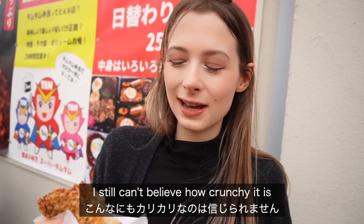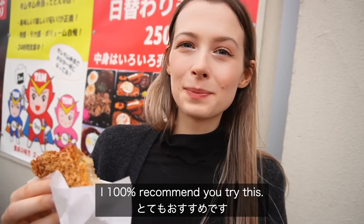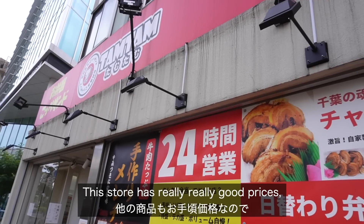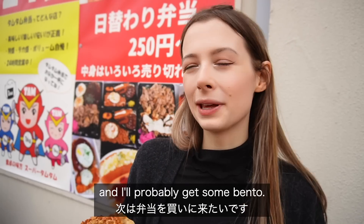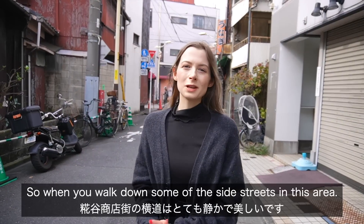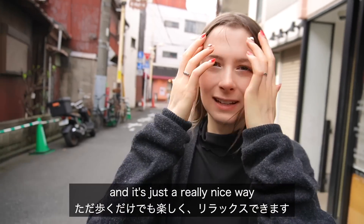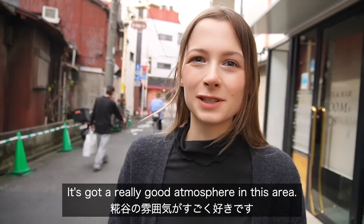I still can't believe how crunchy it is and I absolutely love the garlic flavor. I 100% recommend you try this, and at 140 yen there's no excuse. This store has really really good prices so I am 100% coming back next time and I'll probably get some bento. When you walk down some of the side streets in this area they are so beautiful and so peaceful — it's a really nice way to clear your head. It's got a really good atmosphere.